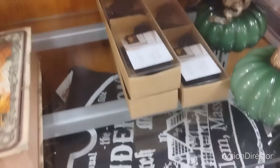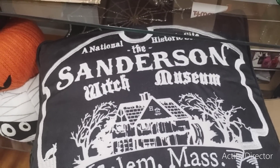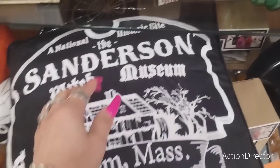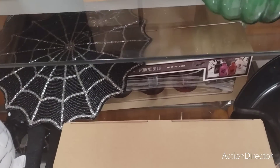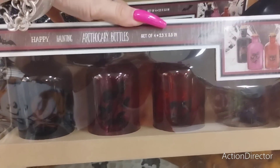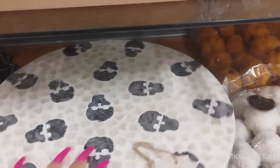You also have this pillow - the Sanderson Witch Museum, Salem Massachusetts - and this is authentic Disney merch coming in at $19.99. Then we also have these potion bottles, a pack of four, for $12.99.